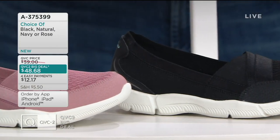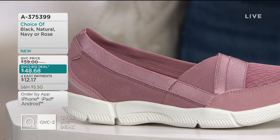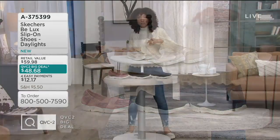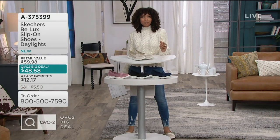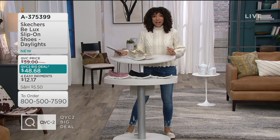And then lastly, we have it in rose. So if you like those mauve-y tones, if you like the blush tones, then rose probably speaks to you. And this also works as a neutral for you. So remember, under $50, it's our biggest deal of the day. It all does go away. And 8-3-7-5-3-9-9 is your item number.